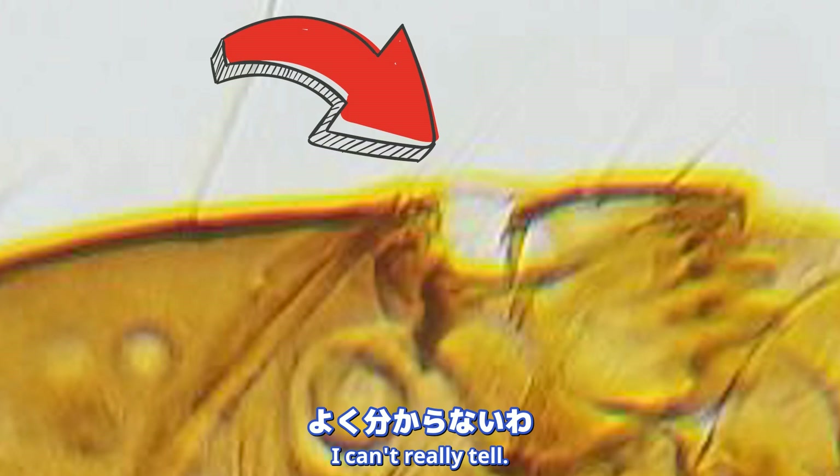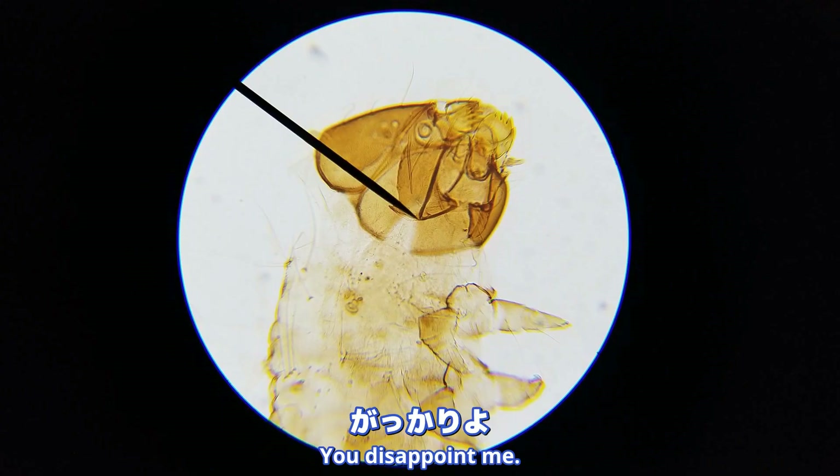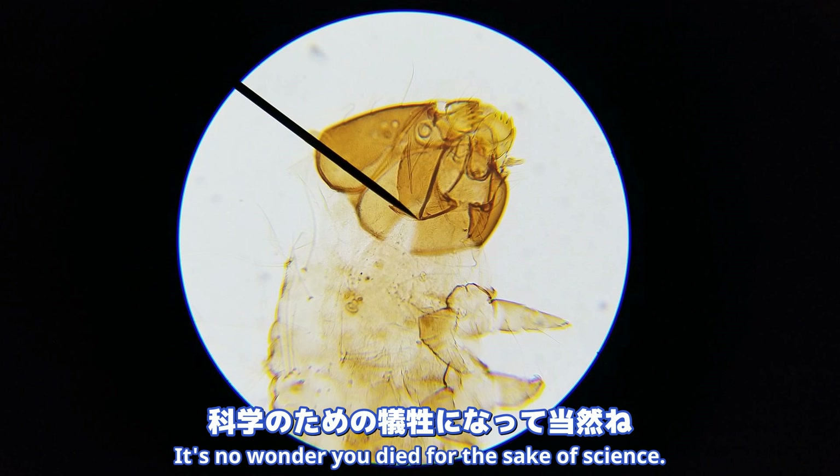I don't know if that's the eye, I can't really tell. Ant silkworms, you are boring! You disappoint me - it's no wonder you died for the sake of science!